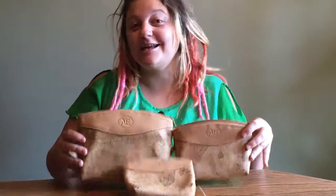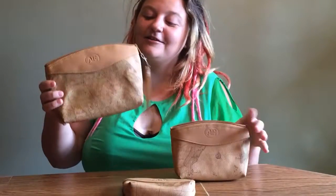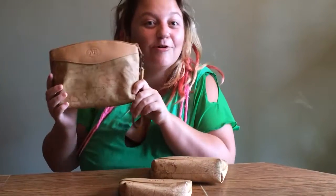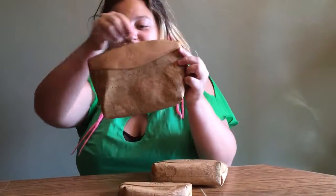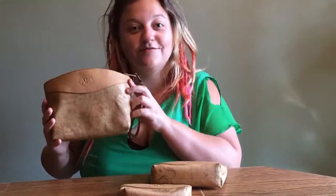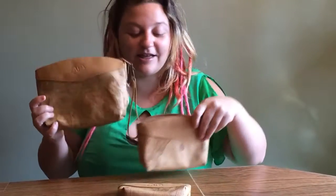On today's episode of ZoomGo's product giveaway, we have this adorable three-set clutch handbag by Alan Edward. Here we have a high-quality leather finish with a beautiful working beige zipper. And for your convenience, these also compact together.